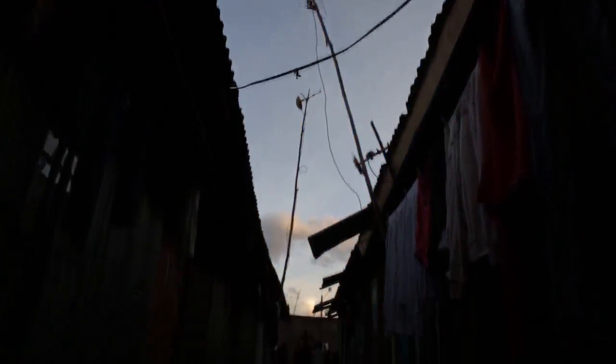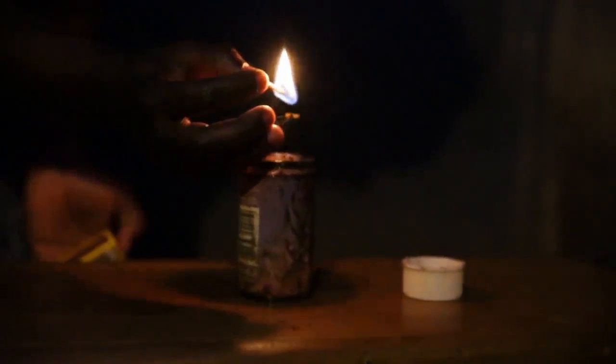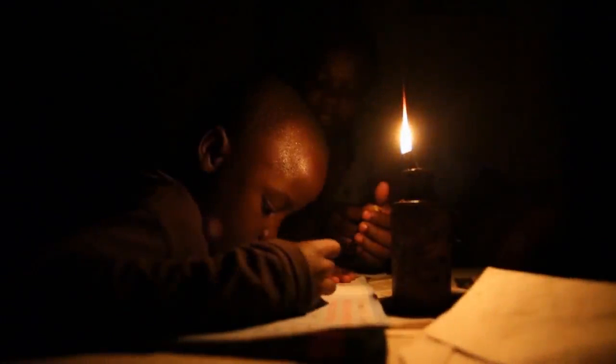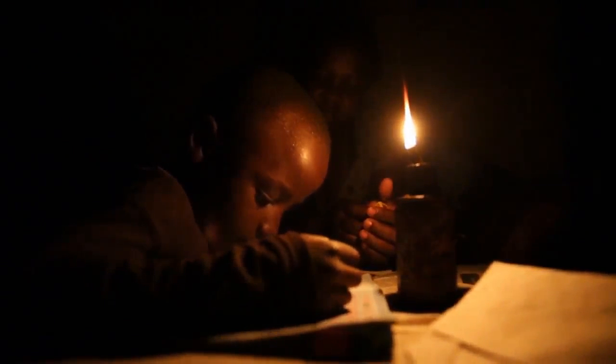It's six o'clock in the evening, and the sun is going down. Imagine you don't have electricity — you can't just switch on the lights. What are you going to do? Evelyn lights a kerosene lamp, a tin filled with fuel and a wick. Burns, cataracts and even cancer are just some of the health hazards caused by kerosene lamps and their fumes. This is the reality for over 1.3 billion people — that's one in five who don't have access to electricity.